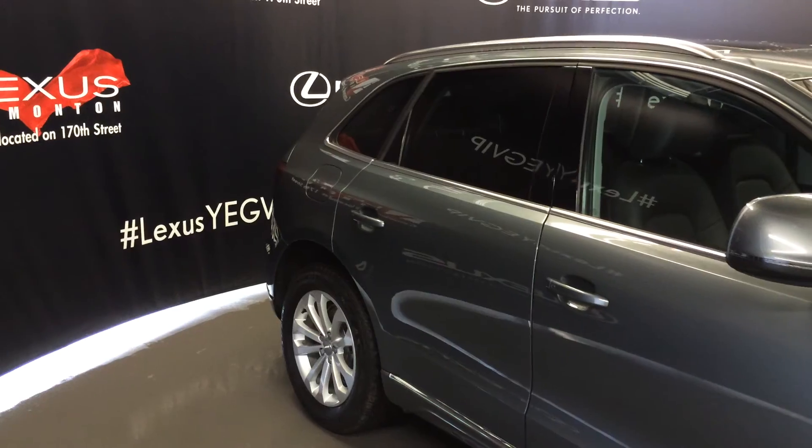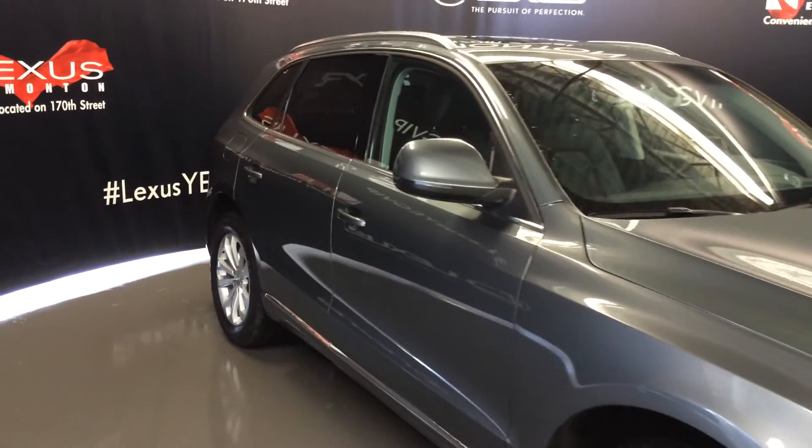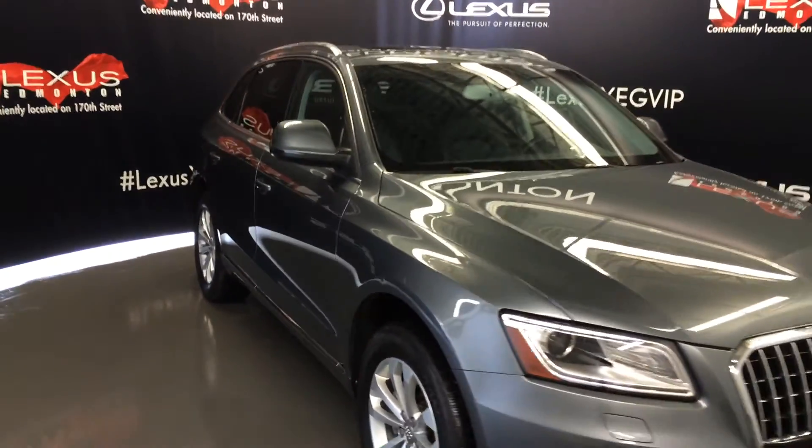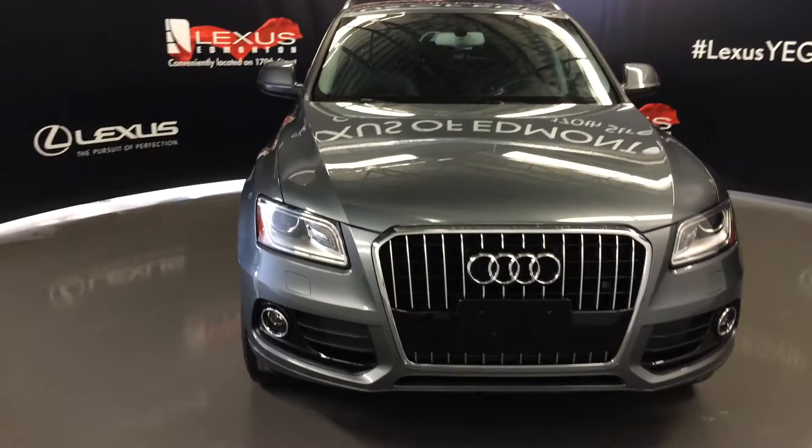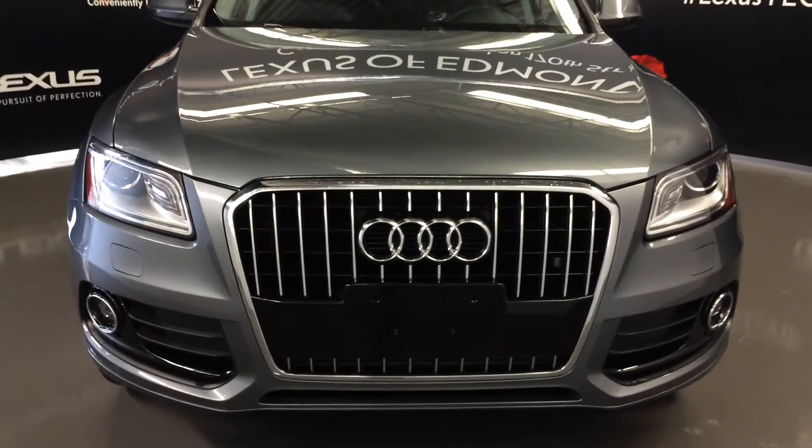Levers on the side of the seats are for recline, or to fold the seats flat down just like the ones in the trunk, and they lock into place. Integrated turn signals in the side mirrors, which are power folding. Headlamp washers, fog lights, and so much more. Come on down to Lexus of Edmonton and check out all of our pre-owned inventory.